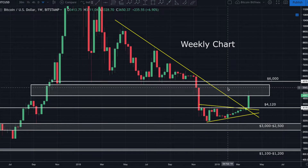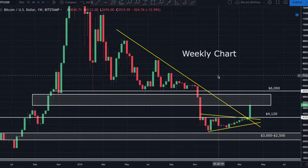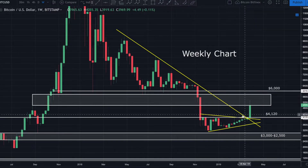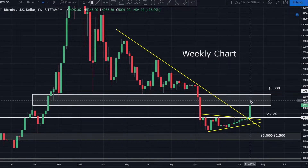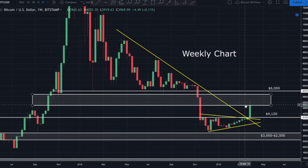That 0.618–0.65 golden pocket is going to be extremely key to get above. Looking back at the chart, I do think we have a little more downside to go. Whether or not this is a full-on bull trap is yet to be seen, but I absolutely think we have some more downside ahead.